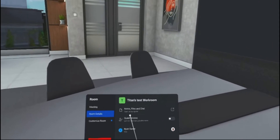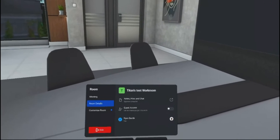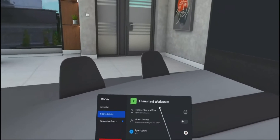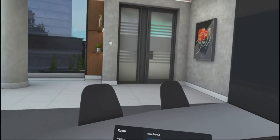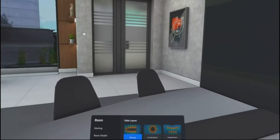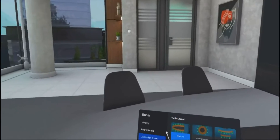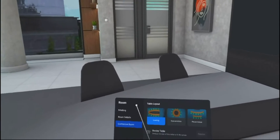Here you can enable notes, files, and chats, open on computer, and guest access so other people can join. Based on my usage, I find this is more of a collaboration or meeting tool where you're going to be working with someone — not just yourself — and you want to have more interaction.